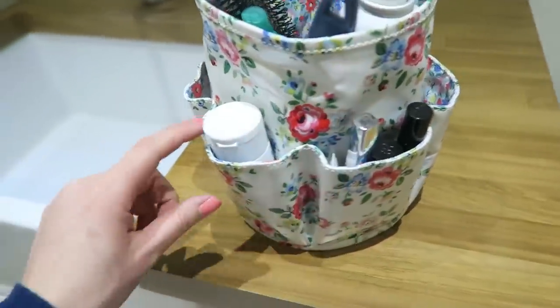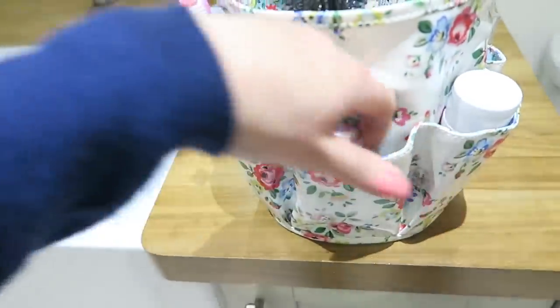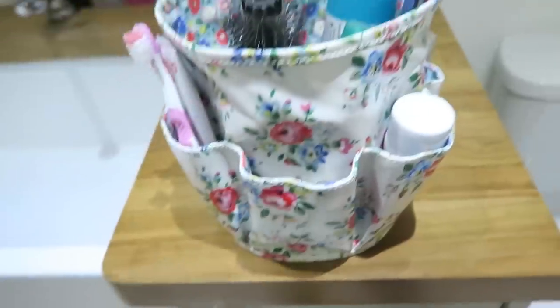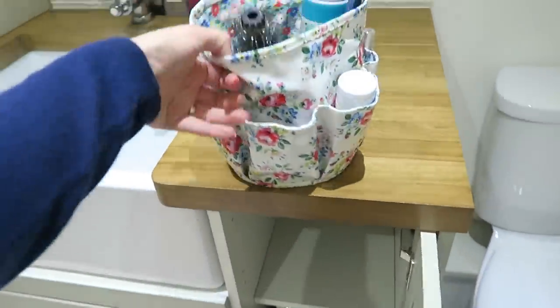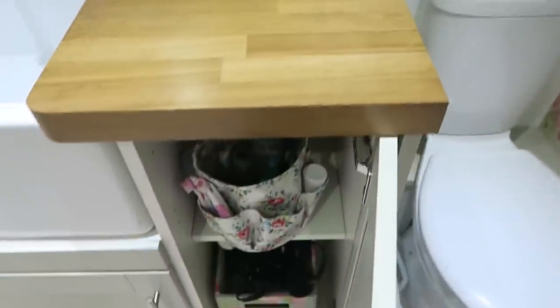I've also got some lip products for myself, hand cream, and a Jo Malone perfume for me if I'm rushing out in the morning. It's oilcloth and it's just so quick to pull it out, get the boys ready, and just stick it back.